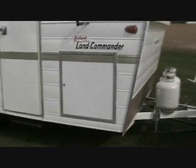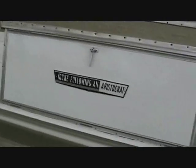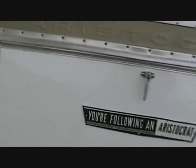We also have the 1965 Aristocrat Land Commander. It actually still has the original tires on it, and they aren't even dry-rotted because it's been kept inside its whole life. California black plates.